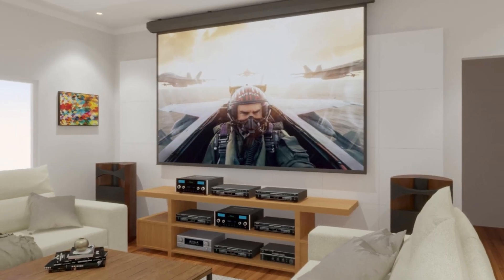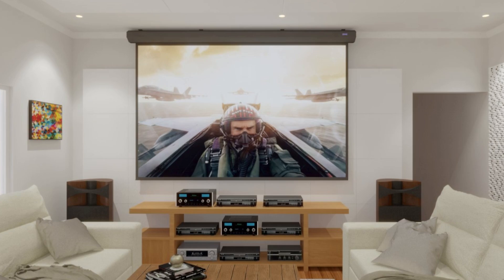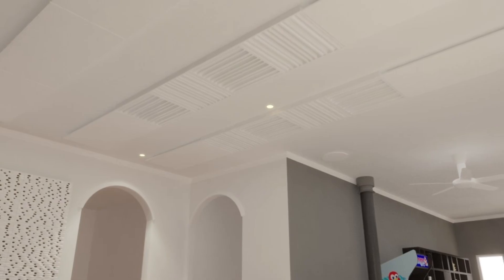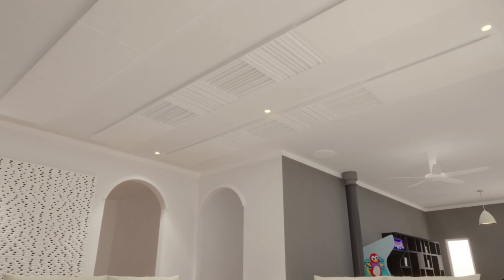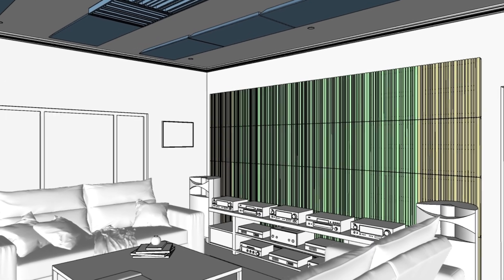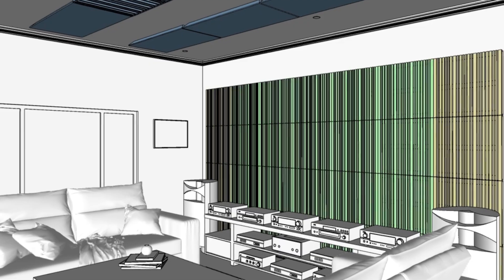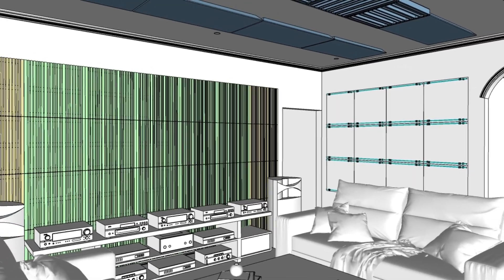An immersive preview of the 3D acoustic design for the Cobra project. The layout integrates functional elements for optimal audio performance while maintaining visual aesthetics. Comprehensive blueprints outline the precise placement of acoustic treatments and structural elements, streamlining the installation process and maximizing efficiency.